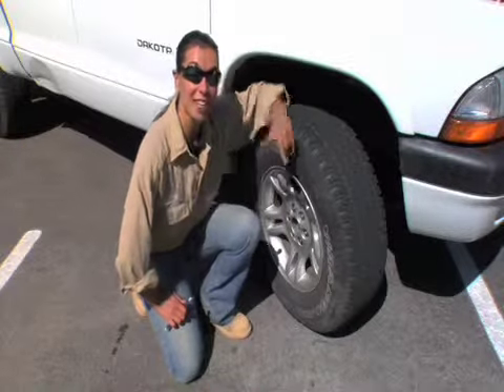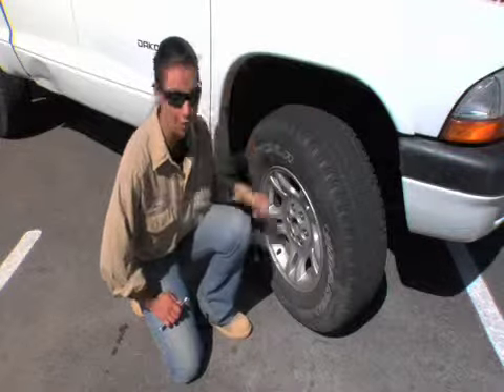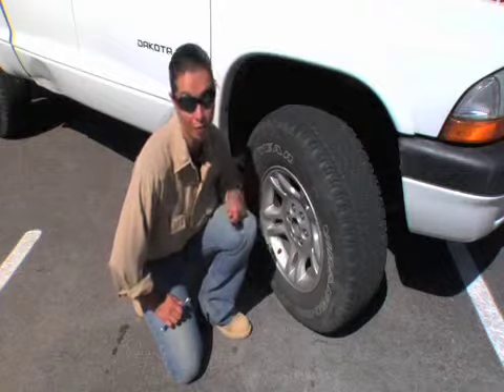Before every rig move, you need to check the air pressure on all the tires on the rig. The pressure needs to be no less than 30 psi and no more than 40.